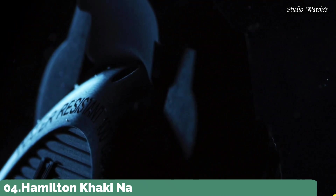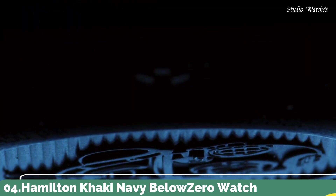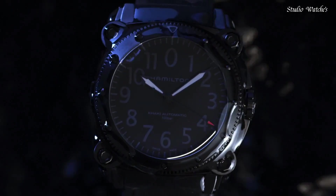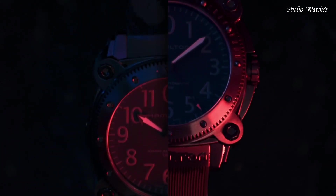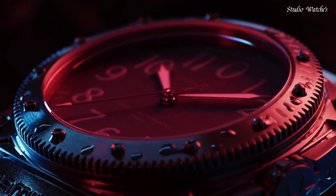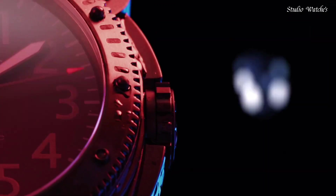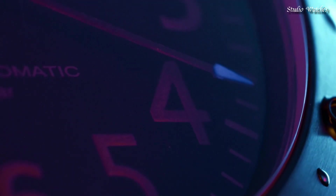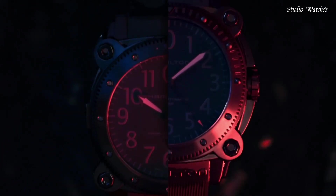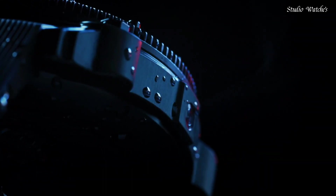Number 4: Hamilton Khaki Navy Below Zero Watch. Perfect for even the most daring deep-water adventures, the convex sapphire crystal offers high-performance protection during underwater exploration. The black PVD-treated 46mm stainless steel case is reminiscent of the bulk of a submarine. This Hamilton is a nautical classic designed for marine pioneers. Case size: 46mm, case material: stainless steel, water resistant: 100m, movement: automatic.